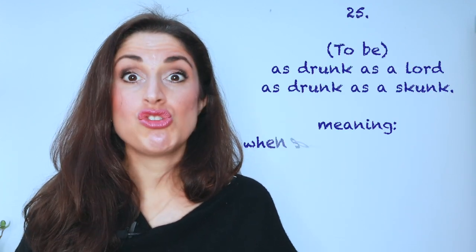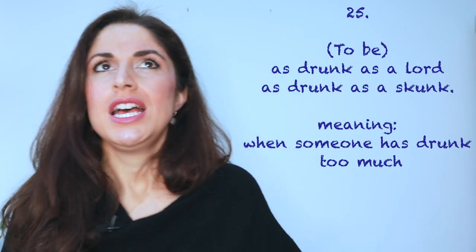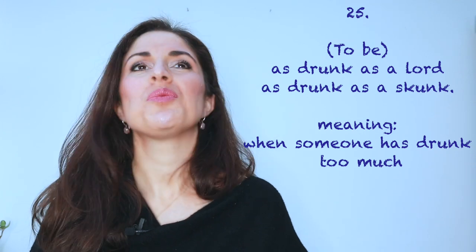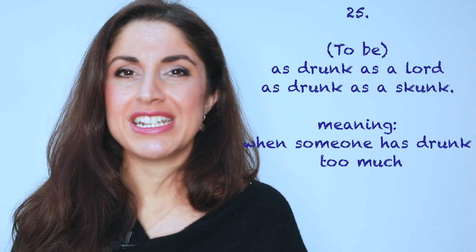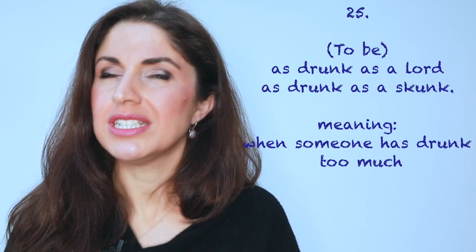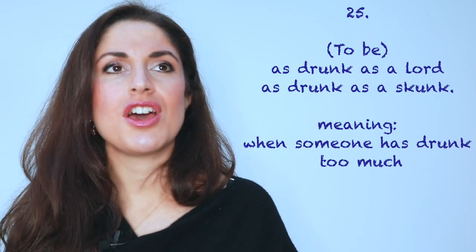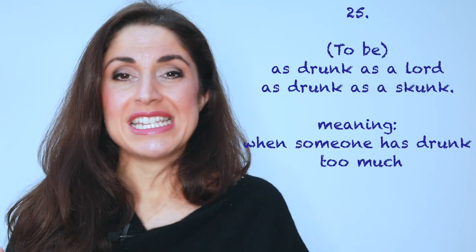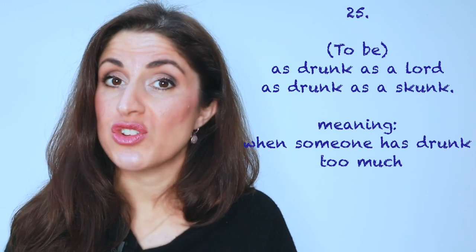Number twenty-five: as drunk as a lord. When it comes to drinking and being drunk, in the UK we have quite a lot of expressions. We would say 'as drunk as a lord', or 'as drunk as a skunk' — and I think that really is more to do with the rhyming; you don't actually expect a skunk to be drunk! Or 'he drank like a fish'. So essentially, as drunk as a lord means someone is very, very drunk and intoxicated — they've been drinking too much.